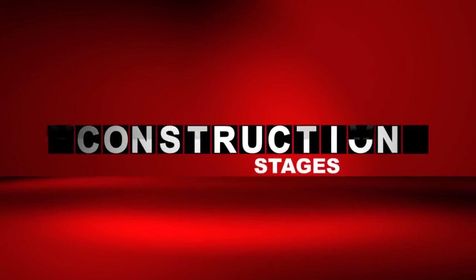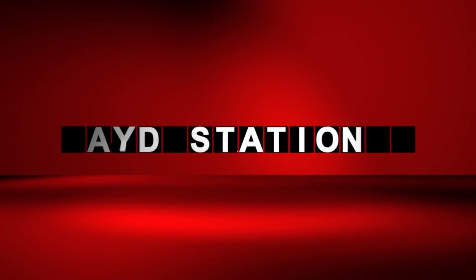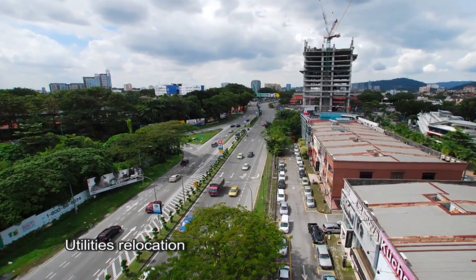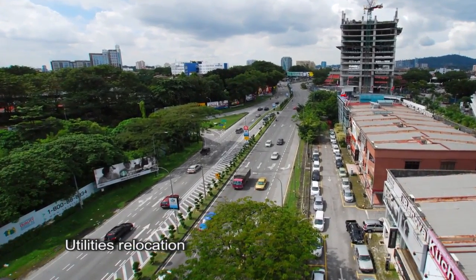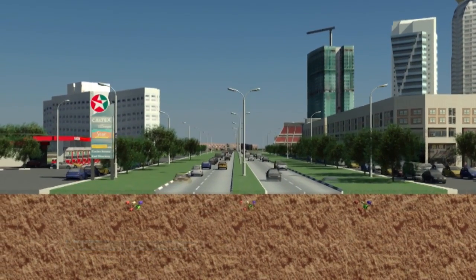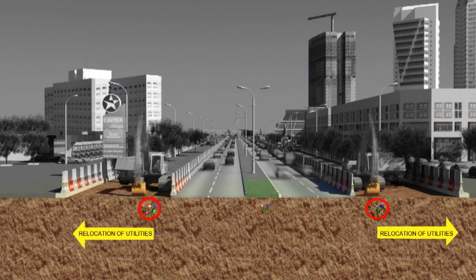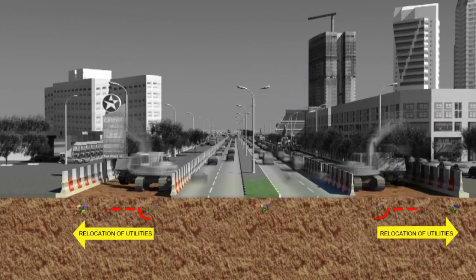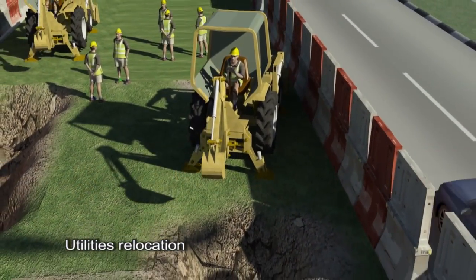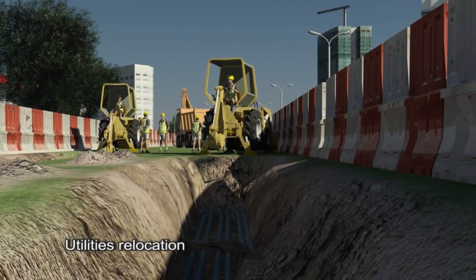Construction stages for elevated viaducts and stations along the median of the existing carriageway. The construction work will start with the relocation of existing utilities along the road median as well as the road shoulder to facilitate pavement widening work. Barriers with hoarding will be installed to prevent debris from getting into the roadway and also to avoid distraction of passing motorists, ensuring safety of road users.